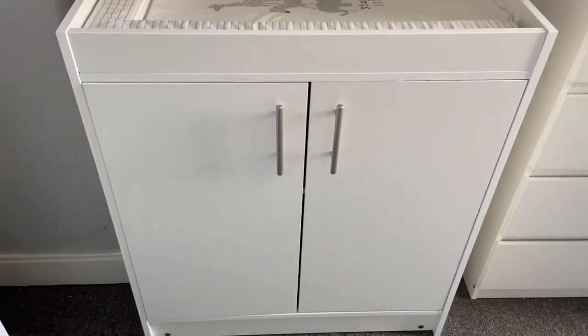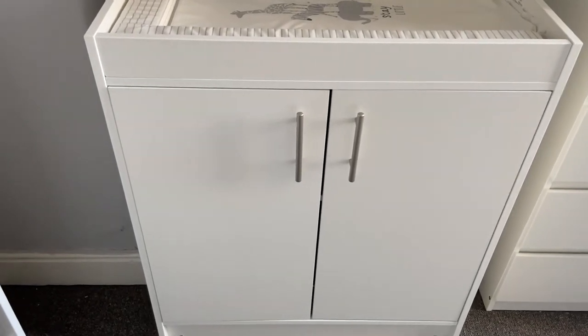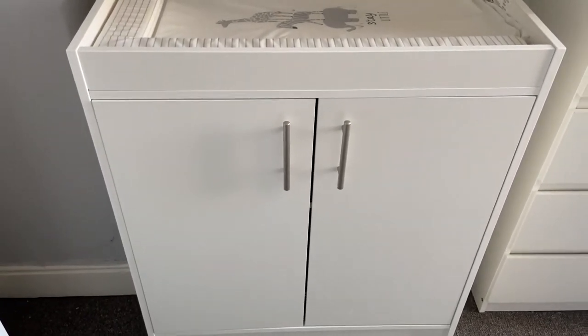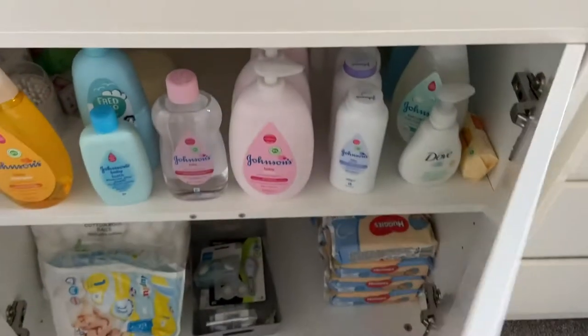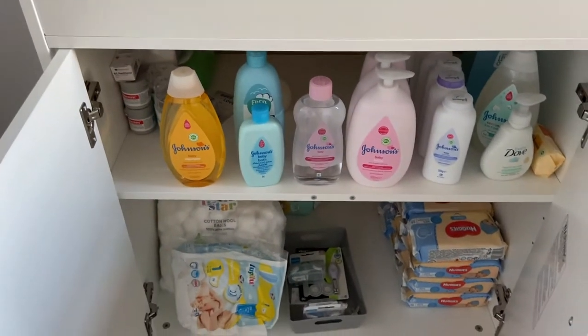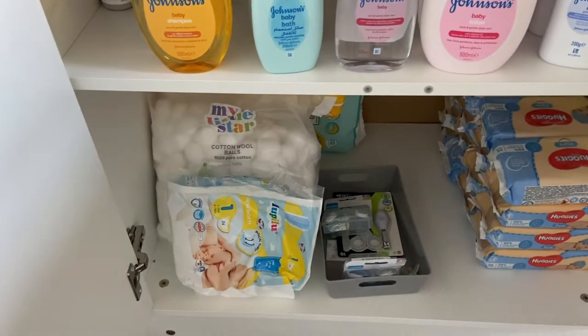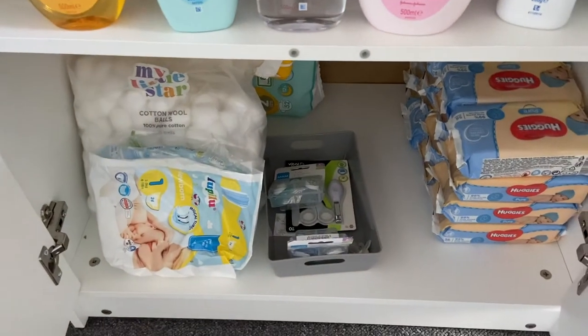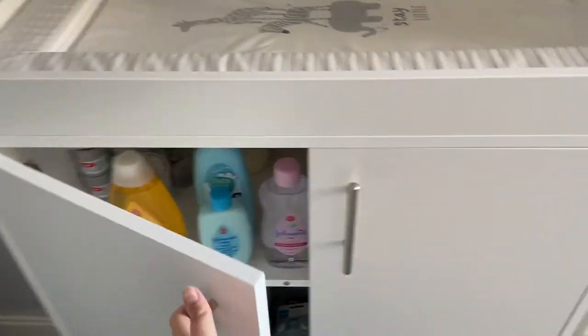The actual changing unit is from Very — it came with the cot bed for only £200, which I thought was such a good deal. Inside it's not very organised, but we've got all his products, and down here we've got wipes, nappies — we need to get some more — and then just some bits and bobs in a little basket from Asda. That's his changing station where we'll get him changed after a bath and throughout the day.